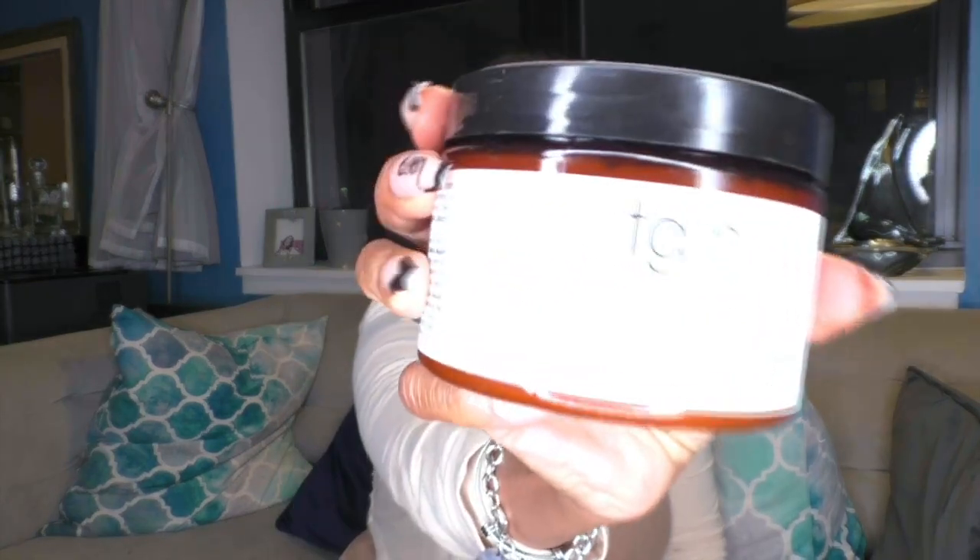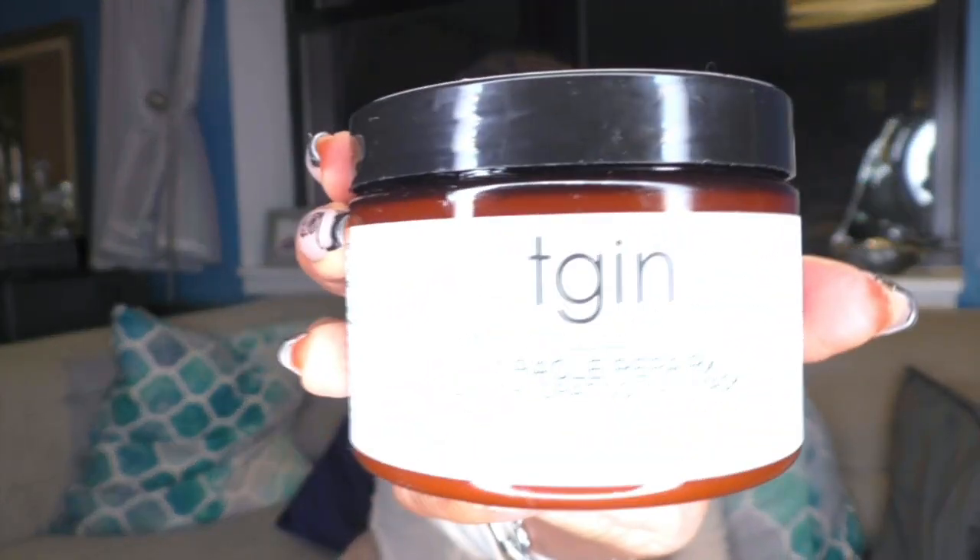Before all of this — the edges and the oil — you have to wash and condition your hair. I don't have a favorite shampoo; I actually switch it up because I believe there can be buildup, so I rotate. If I wash my hair with one shampoo, the next time I wash my hair it's with a different shampoo and different conditioner.